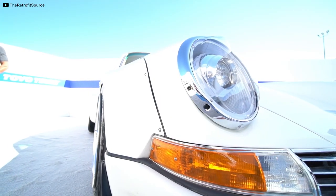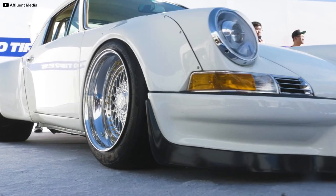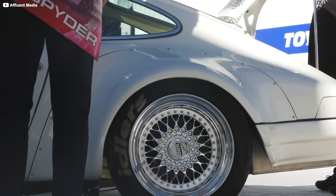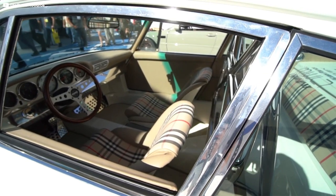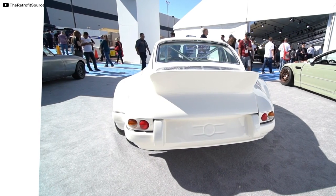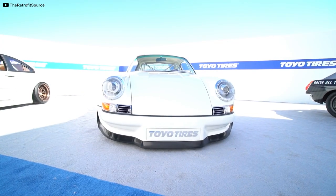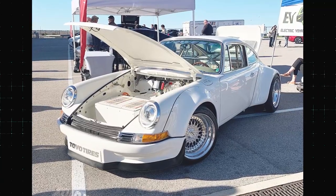The full modification list is extensive. It includes a custom set of 17-inch BBS RS wheels, GT3-inspired suspension from Elephant Racing, and a custom interior featuring Burberry fabric inserts. Comment below what you think of this all-electric RWB 911, and what sort of car would you drop a Tesla powerplant into if given the option?